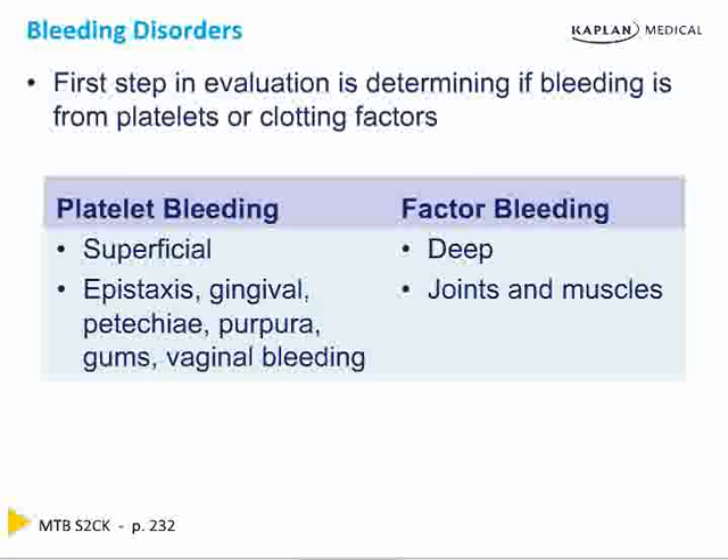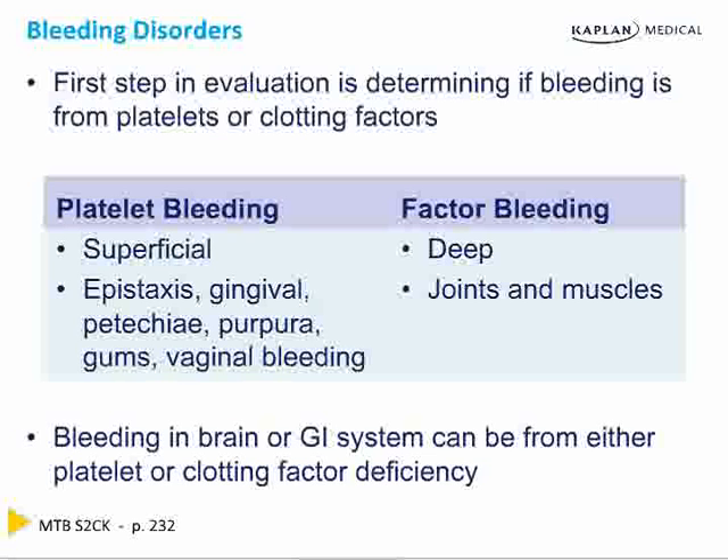Factor bleeding is deep into the joints and the muscles. Delayed hemarthrosis in a male child means hemophilia. Bleeding into the brain or the GI system can be either from platelets or clotting factors. So brain or GI bleeding can be either one — start with the type of bleeding.